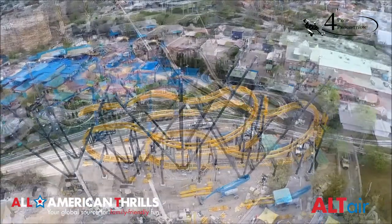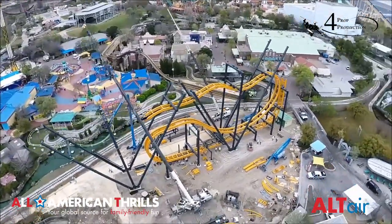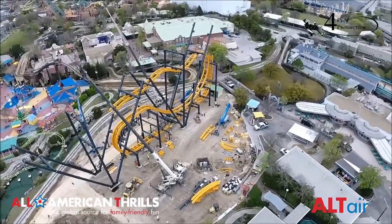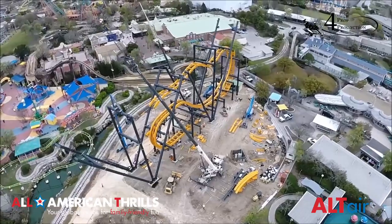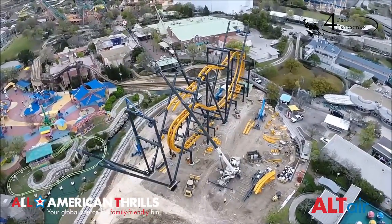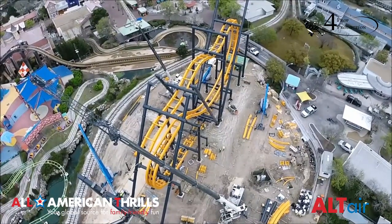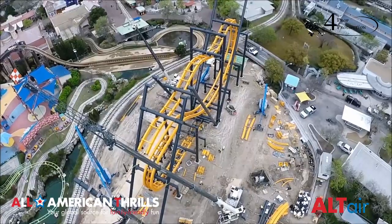Also new is the third layer of Batman. In our last update, the first two layers of Batman were up. Just in that week's time, we now have the support structure getting wider, because as Batman gets taller, it also gets wider. That third and fourth layer — the top two layers of the coaster — are much wider than the bottom two.